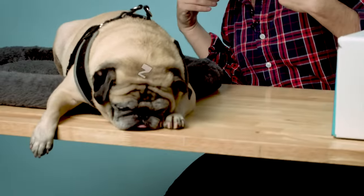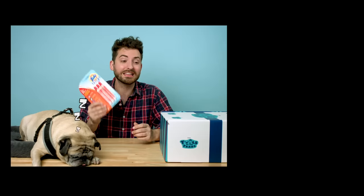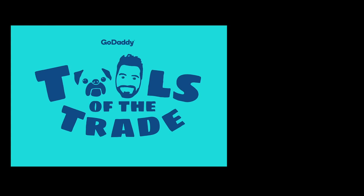We absolutely cannot wait to see where Bunny Cakes goes next — we will be watching and rooting for you. If you liked this video, please like and subscribe to our YouTube channel and ring the bell so you get a notification any time one of these episodes or another GoDaddy series goes live. For Noodle, for myself, and for the MVP of the whole box — the Tide To-Go pens — thank you so much for watching. Please subscribe on YouTube and be sure to tune in next time.